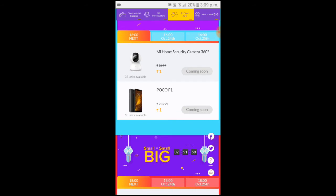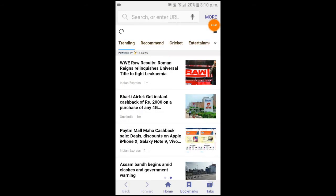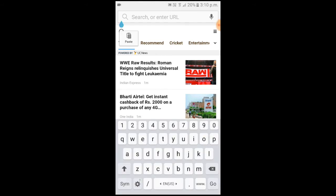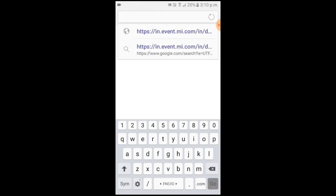In 40 minutes you will have POCO F1 for Rp. 1 — coming soon. Now I am going to teach you how to purchase it. Don't miss it. I am going to open the browser, open the internet. In the description there is a link — just click on it. I am going to copy it, then paste it.